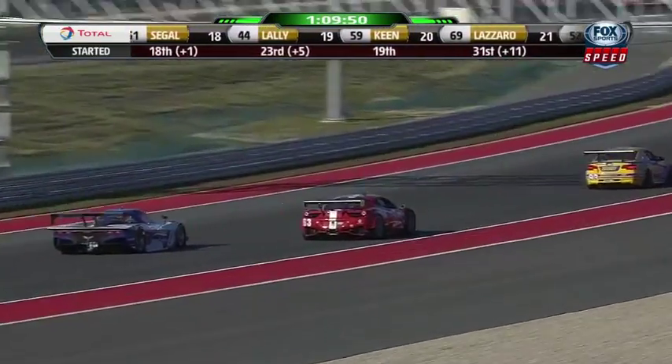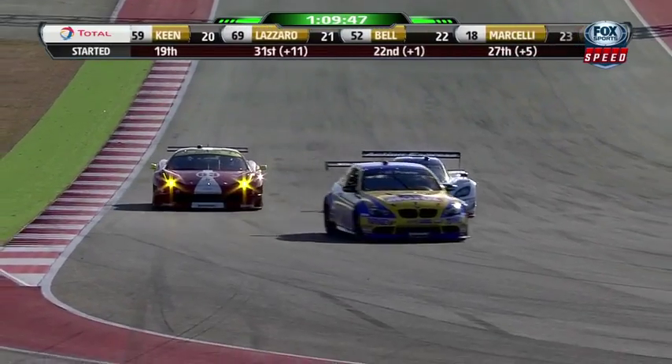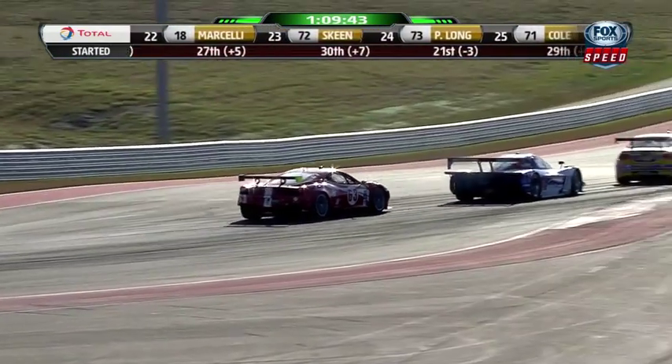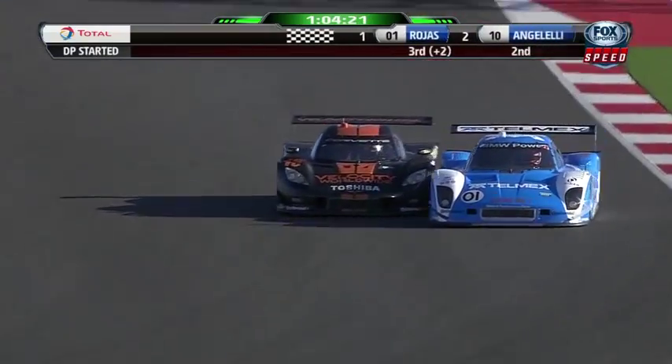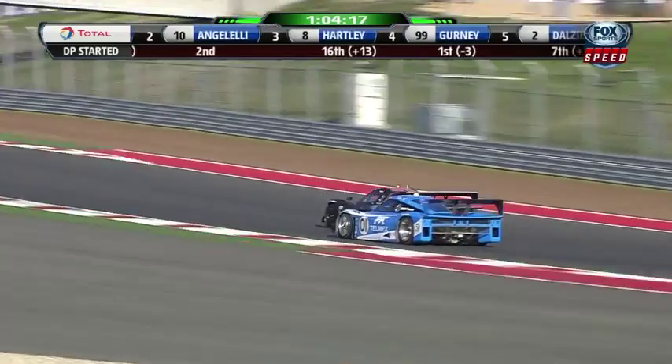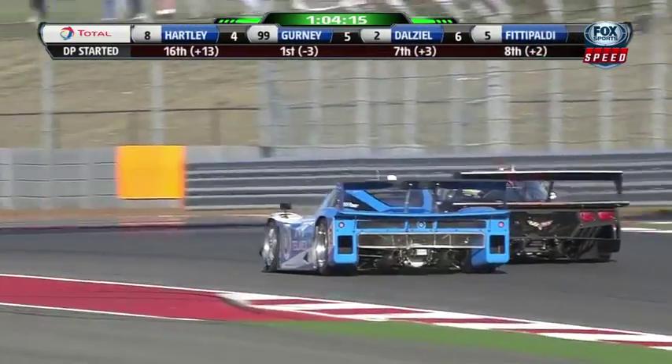There's your GT leader — the 63 Ferrari of Alessandro Balsan doing a great job of driving. He's really heads up with the cars around him, that's what I really like. He told me he spends about 30 hours a week in that simulator working with typically seven engineers. What action we're seeing here!